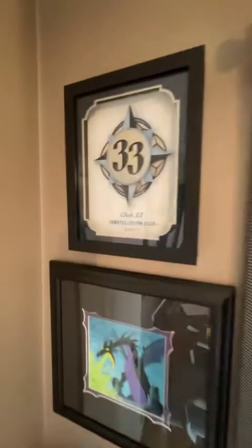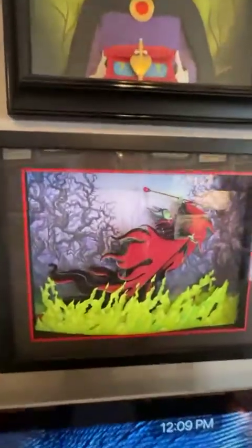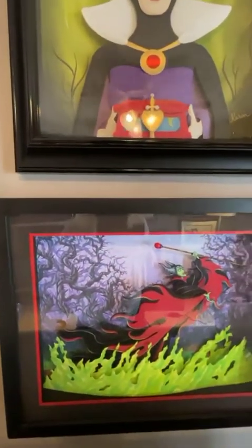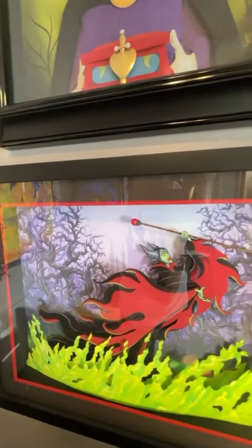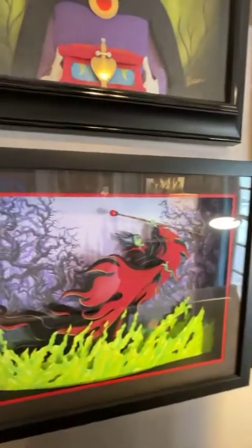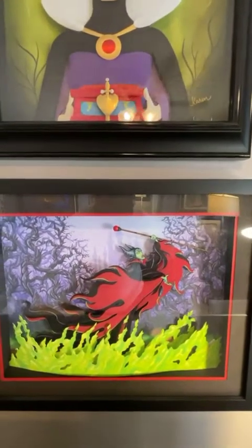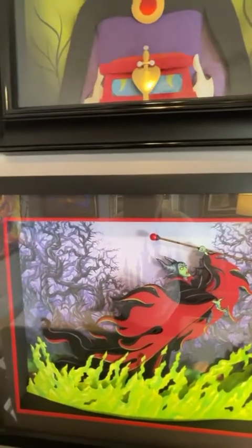Speaking of Dave Avanzino, this is one that he created as well. It's a limited edition of 25 and I have number two out of 25. It's a mixed media piece made from paper and wood — very textured and three-dimensional paper art. It's a great rendition of Maleficent, very much reminiscent of Mark Davis's original creation of her with the cape as flames, in that iconic pose where she seems to be on top of a turret. He signed the back of it too.